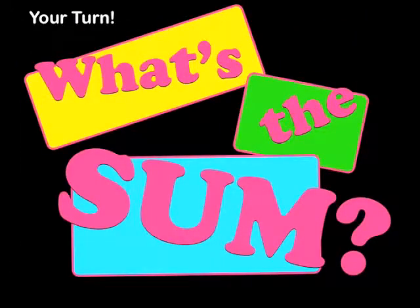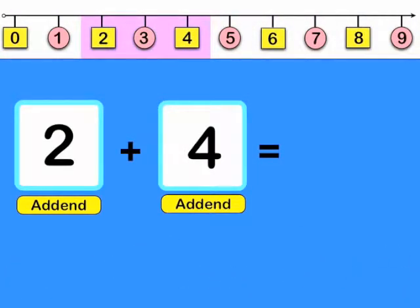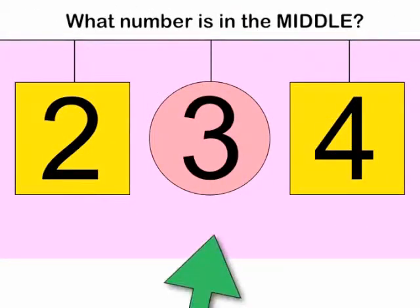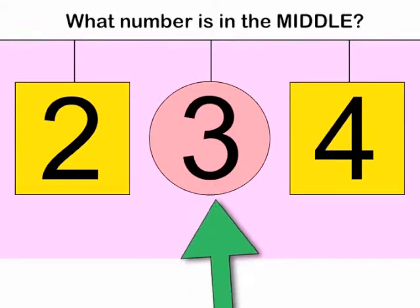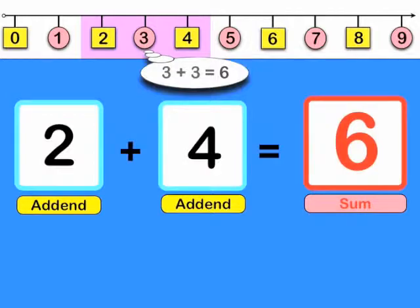Now it's your turn. What's the sum of 2 plus 4? What number is in the middle of 2 and 4? 3. So double that number.